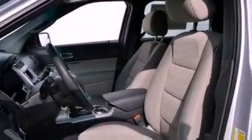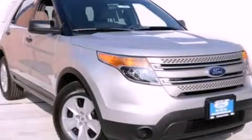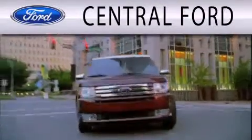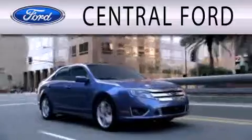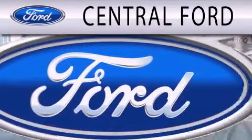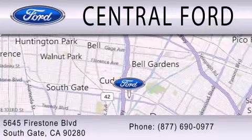Contact us today and schedule your opportunity to see this vehicle in person. Central Ford is dedicated to doing everything possible to ensure the experience you have selecting your next vehicle is as pleasant as possible. We are located at 5645 Firestone Boulevard in Southgate.